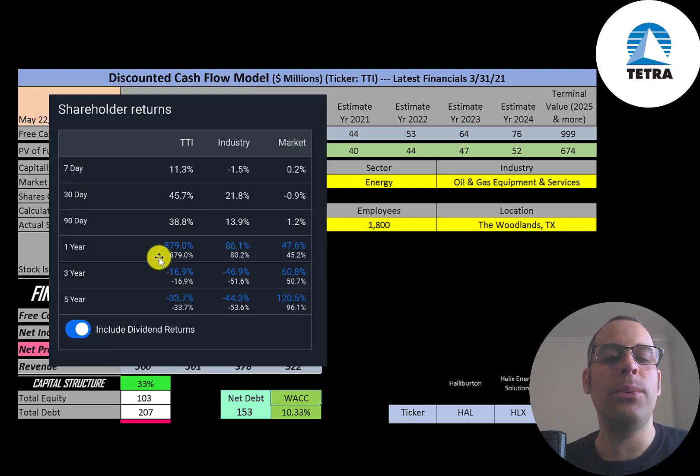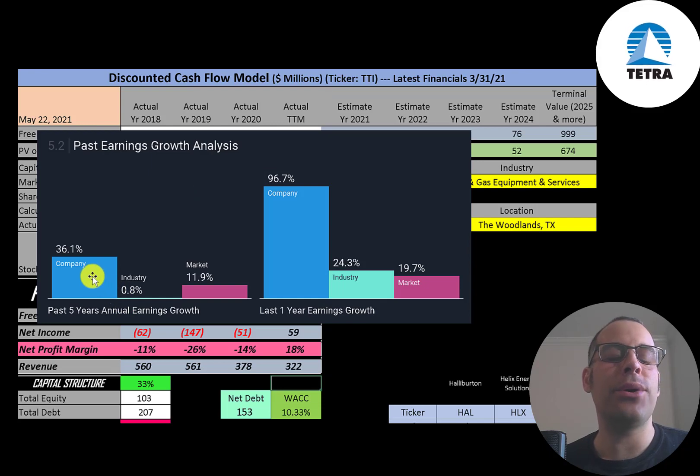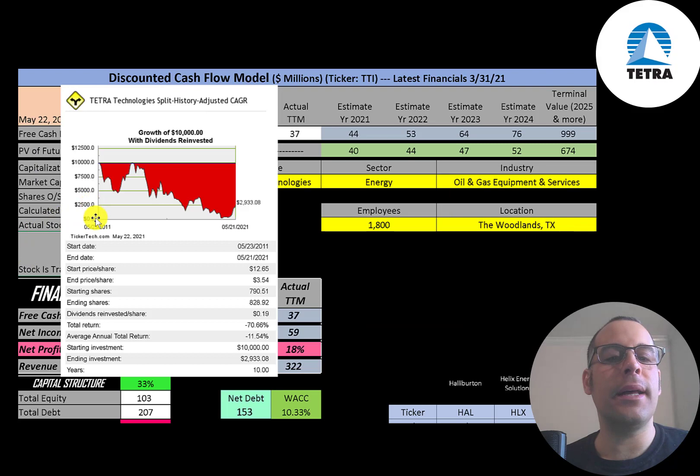In the past year this stock is up 879% while its industry is up 86% and the market is up 48%. But in the past three years this stock is down 17%, its industry even worse down 47%, while the market is up 61%. In the past five years this stock is down 34%, its industry is down 44%, and the market is up 121%. In the past five years their annual earnings increased 36% versus the industry at 1% and the market at 12%. Last year their earnings increased almost 100% versus the industry at 24% and the market at 20%. If you invested $10,000 into this company 10 years ago, you'd be at $2,900 today — that's a 71% total loss, or 11.5% annual loss. This stock has gotten crushed the past 10 years.